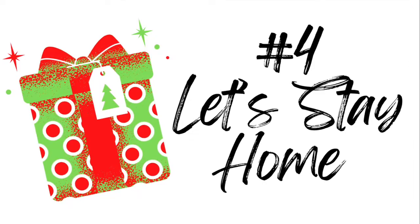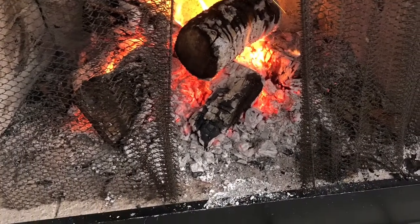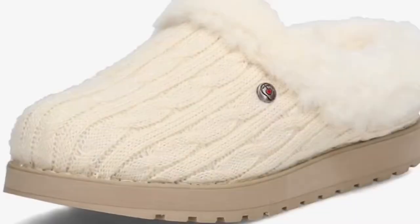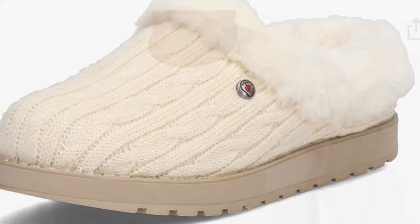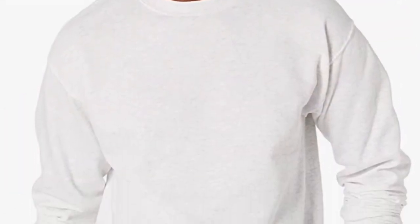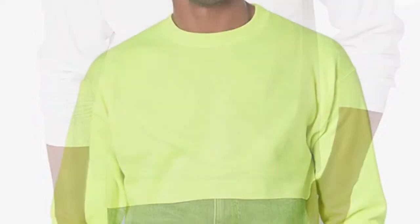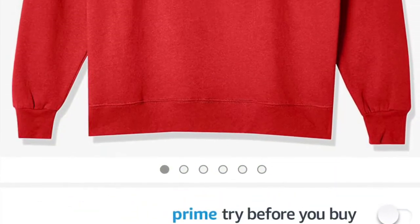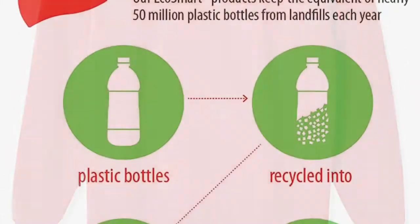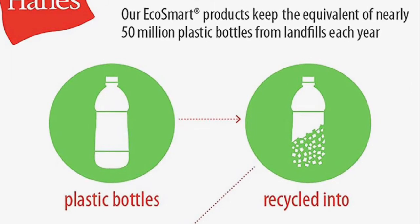Our fourth category is for that cozy homebody on your list who loves to stay home by the fire. The first is these Skechers slippers, which I absolutely love. The next is this Hanes sweatshirt — it's made for men but comes in many colors, is very highly rated online, and sells for only $11. On top of that, it's made from recycled bottles, so you just can't get any better.